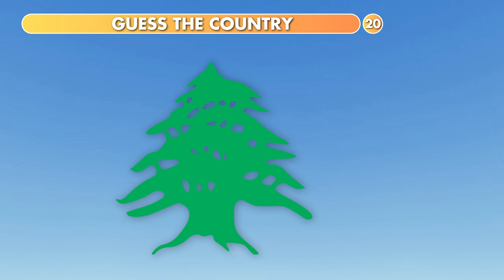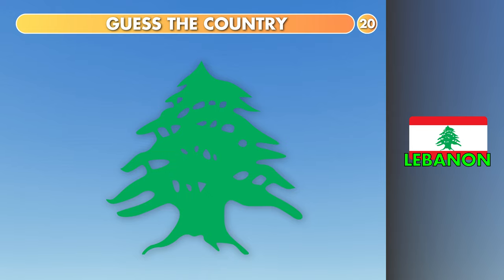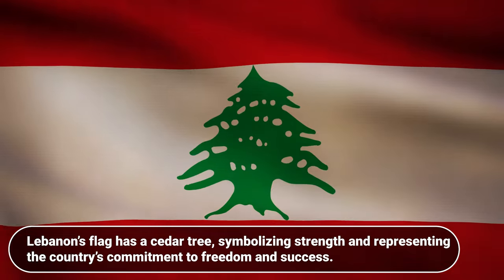Guess the country. Palestine, Lebanon or Jordan? It's Lebanon. Lebanon's flag has a cedar tree, symbolizing strength and representing the country's commitment to freedom and success.